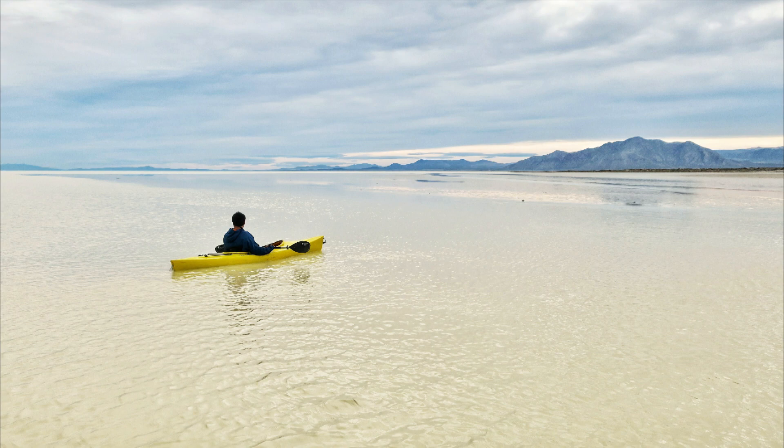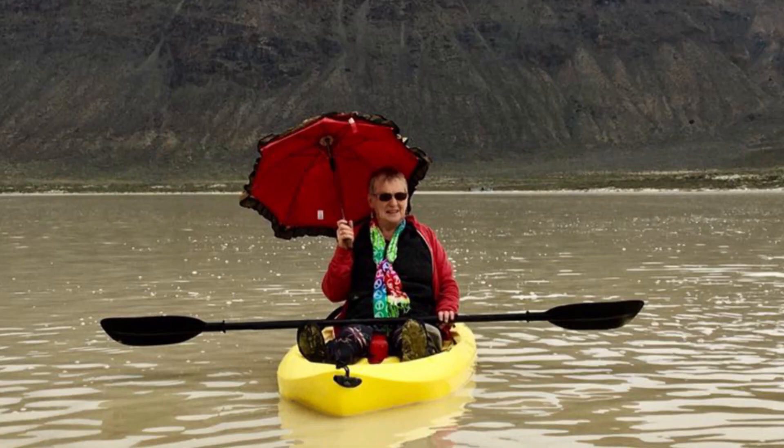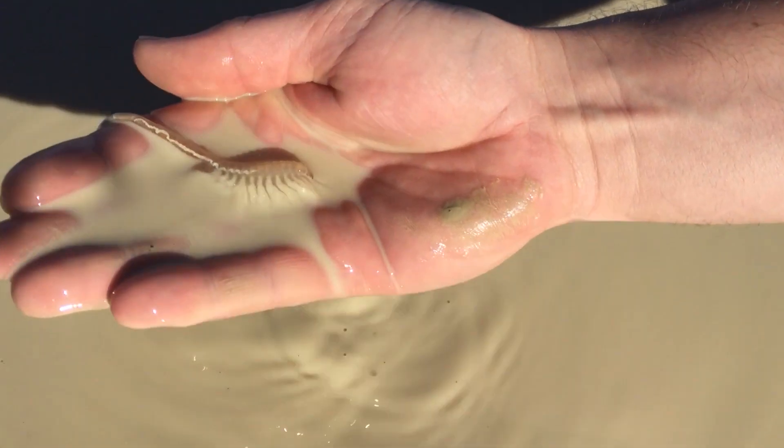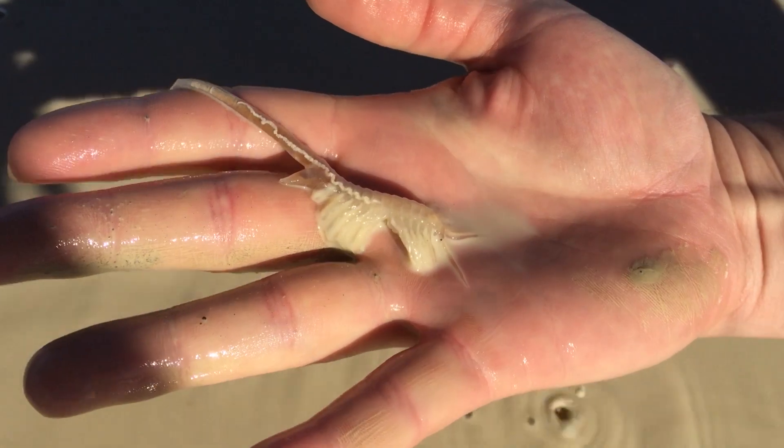Visit the playa in the spring and you may need your kayak or paddleboard. And if you feel something wiggling under your feet, don't worry — it's just fairy shrimp living it up until the playa dries.